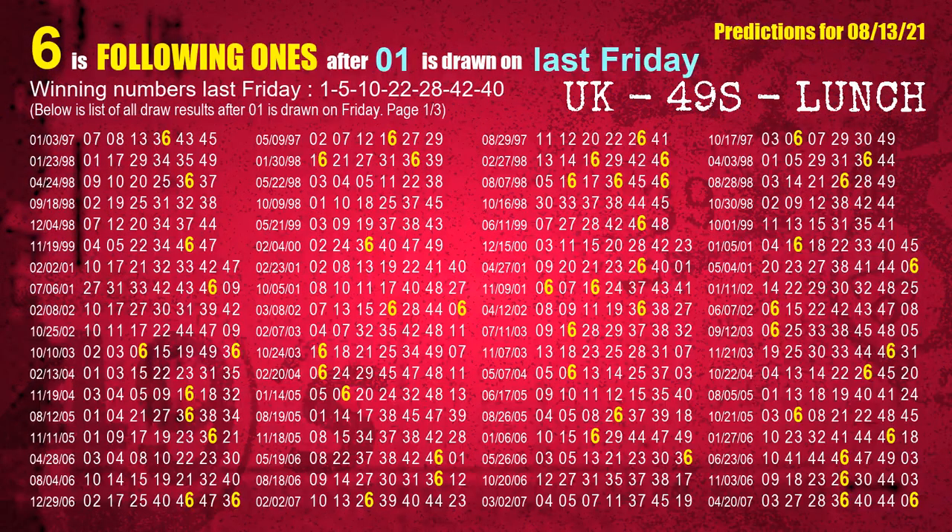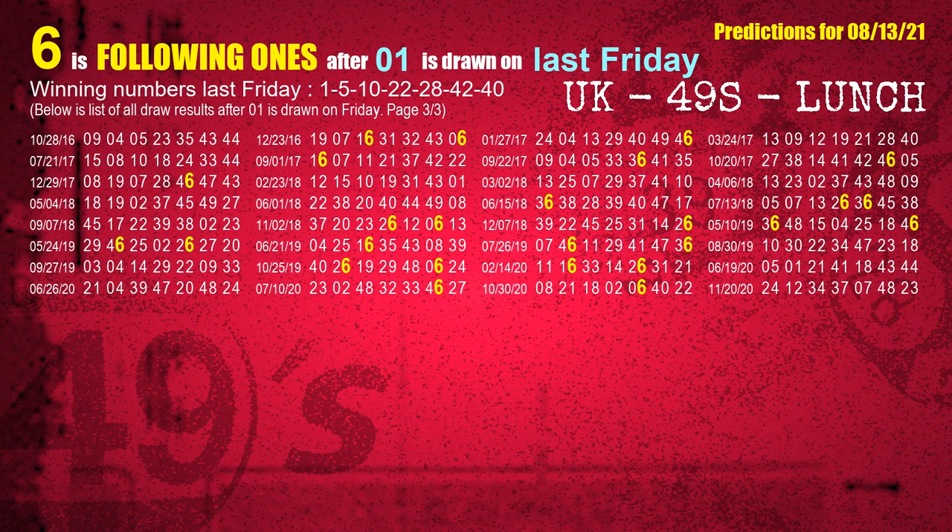After calculating following ones with today's result, we will find out following ones through the result of the same day last week. The first winning number last Friday is 01. We list all draw results which are one week after a Friday draw with 01 as a winning number. The most frequently following units digit is 6 when 01 is the winning number on last Friday — highlighted in yellow.